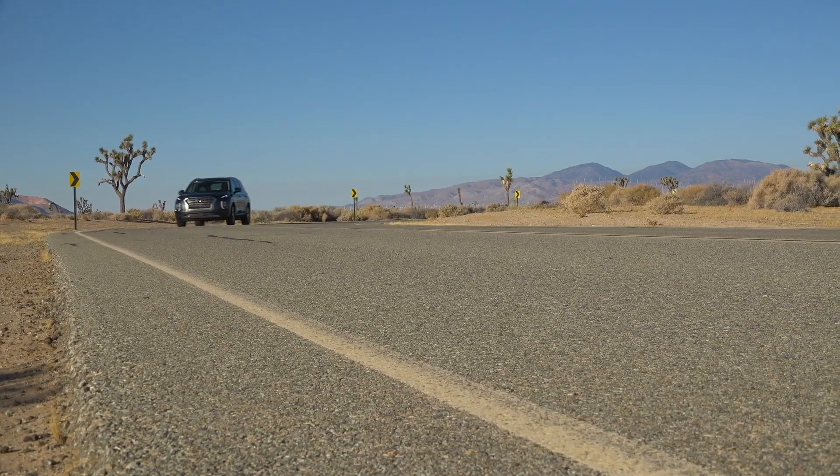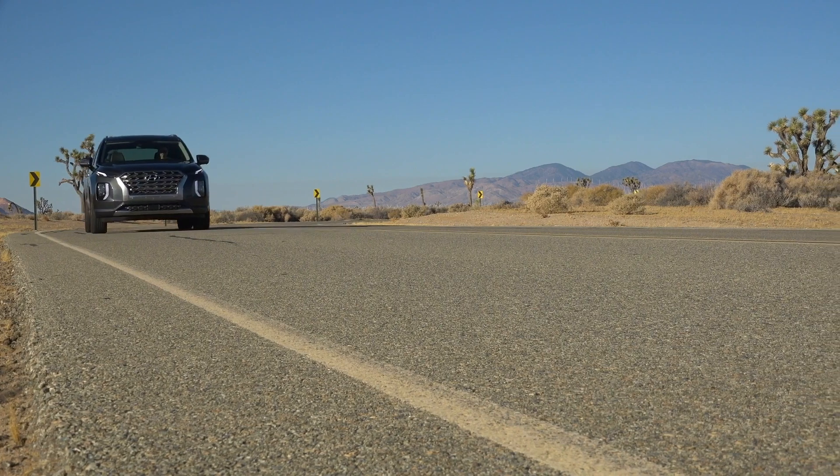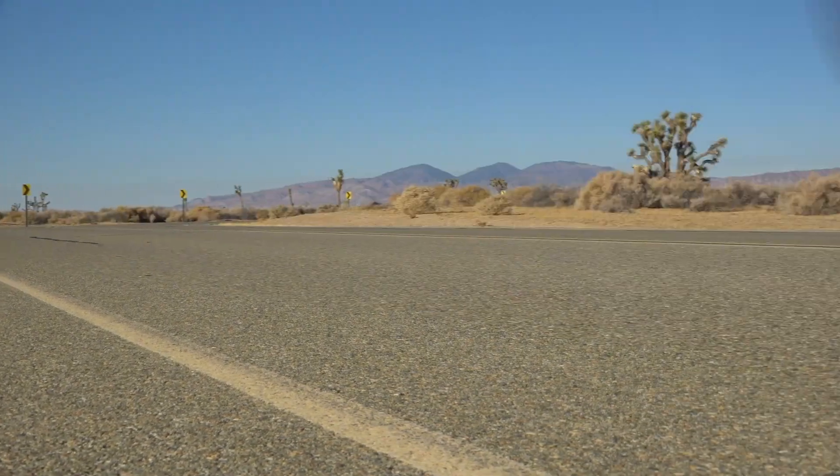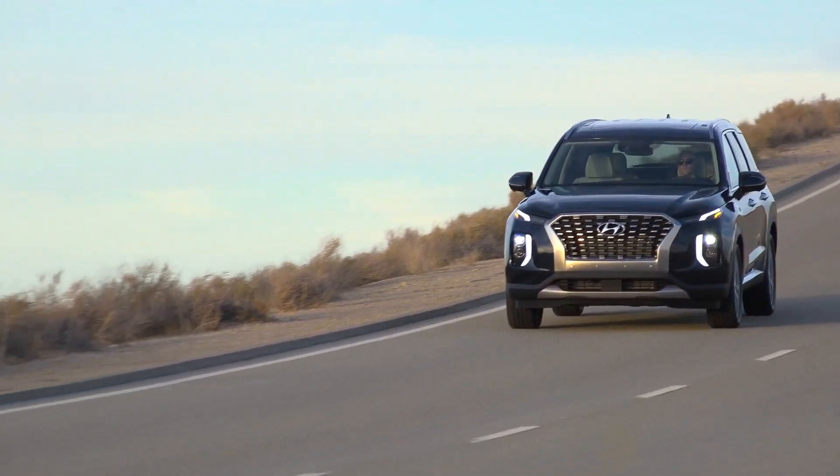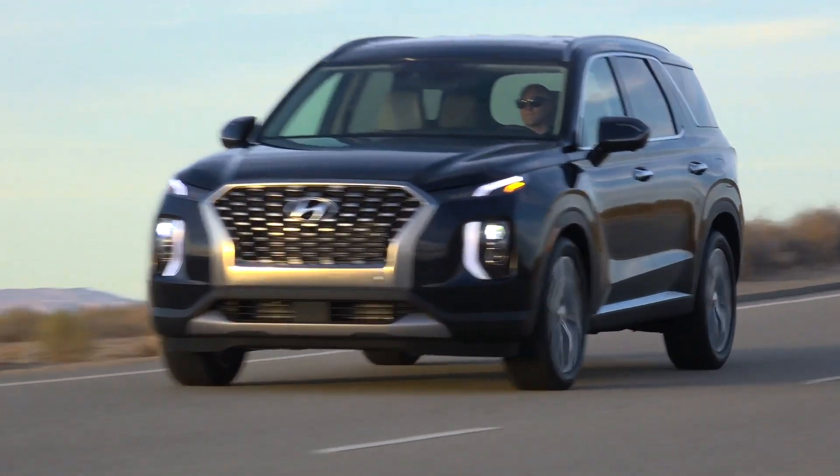This last check was just over a quart — specifically 1.3 quarts over about 1,100 miles. It's consuming more, and that's not exactly a great feeling.